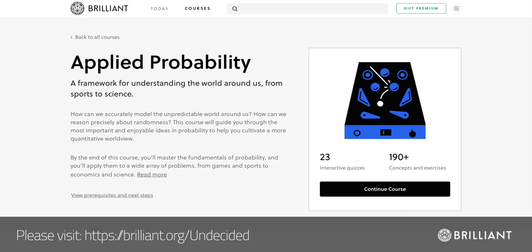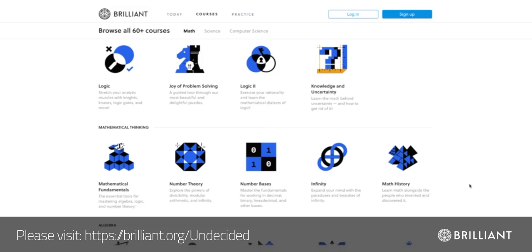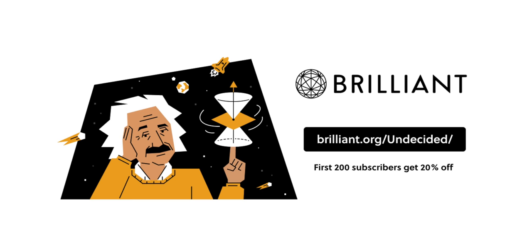If you're interested in learning more about the principles behind iron-air batteries and how Form Energy developed software that accurately predicts performance, check out the Applied Probability course at Brilliant. I learned how we're able to model the unpredictable world around us — calculating outcomes, creating weather models, and understanding probability in science. They have over 60 courses including scientific thinking, quantum mechanics, and applied science, all taught through fun and interactive challenges. Go to Brilliant.org/undecided to sign up for free — the first 200 people will get 20% off their annual premium membership.